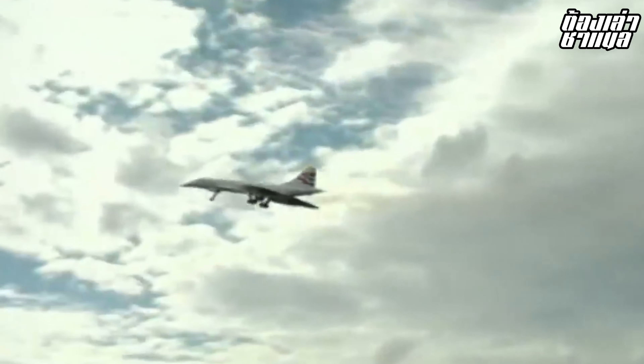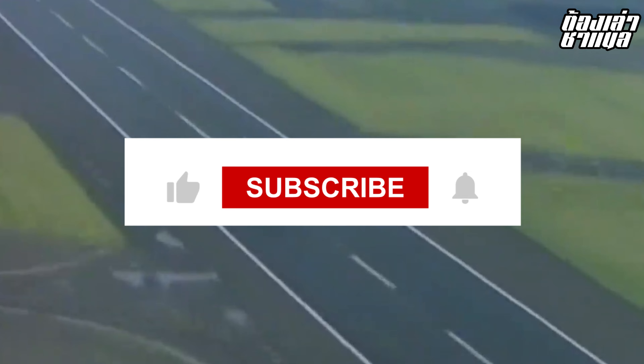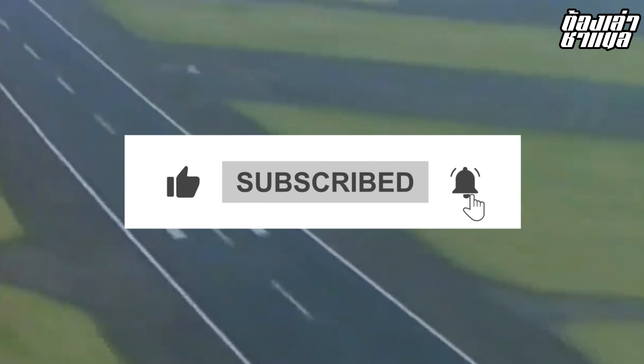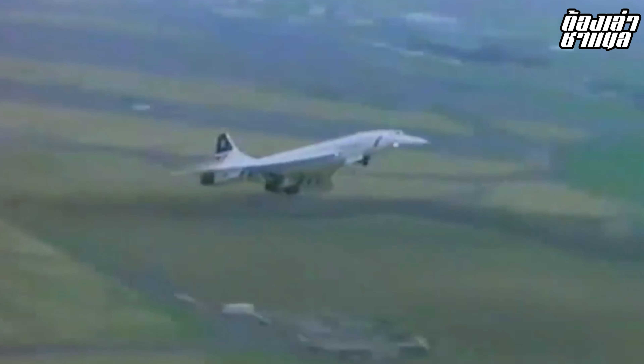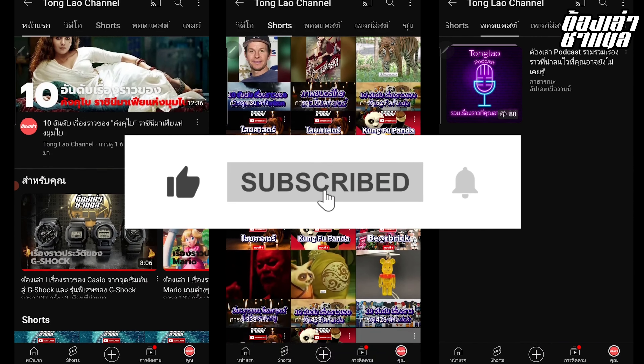That concludes our 10 facts about Concorde. We hope you enjoyed learning about this iconic supersonic aircraft. If you liked this video, please click like, share, and subscribe to our channel. We will continue to bring you the most important and interesting topics.